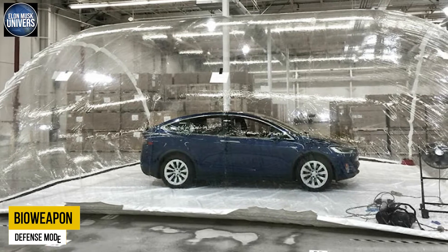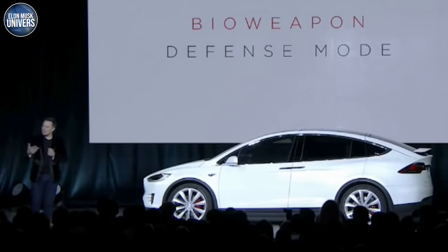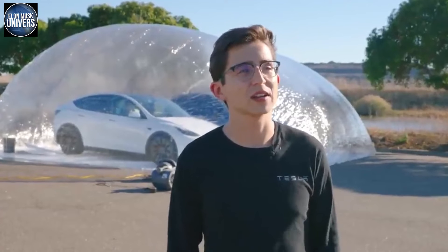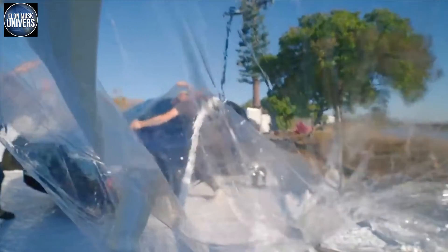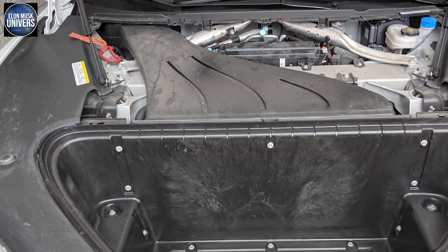Bioweapon Defense Mode — with a name like that, one may infer that this was a piece of military technology or a result of DARPA research. Not at all. It's a distinctive Tesla feature that other automakers would do well to imitate. Tesla has added a massive air filter that is nearly 10 times the usual automobile filter size, featuring a HEPA filter in certain vehicles including the Model S.